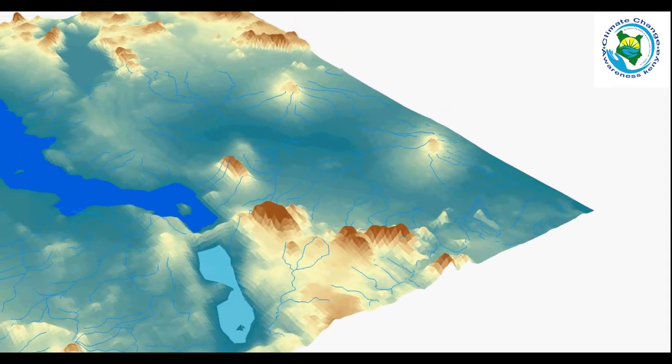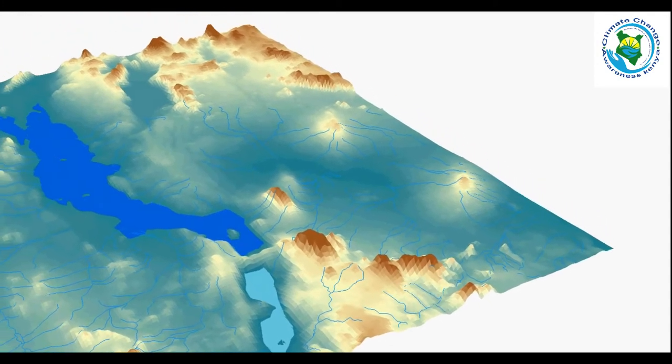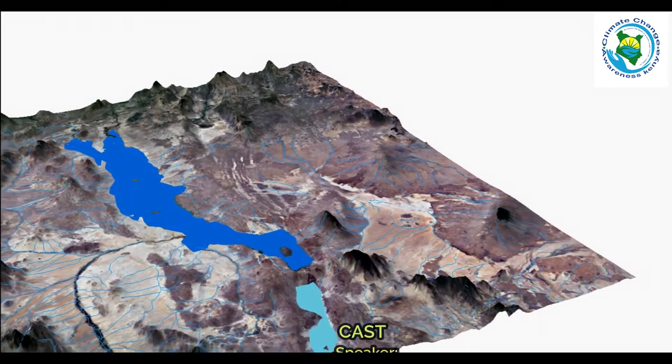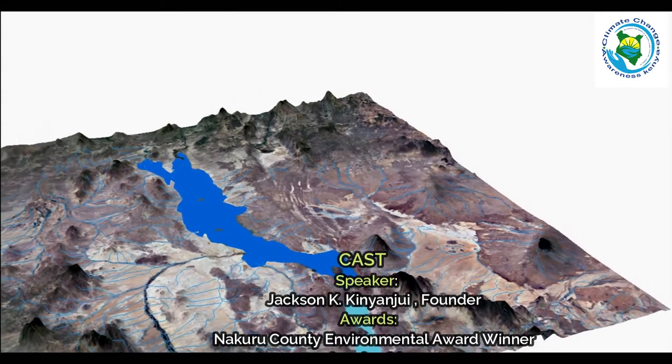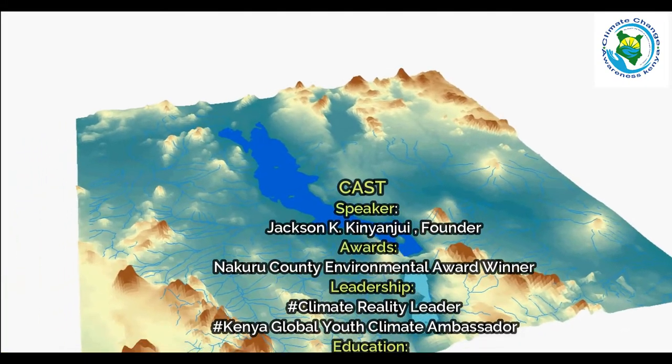The flooding of Lake Turkana has seen over 3,500 families living in the villages of Longetch, Natirai, Namakat, and Namakus being displaced. Lake Turkana has over 50 fish species and is home to Nile crocodiles. Human-wildlife conflicts have increased, with crocodiles now encroaching into human habitat due to the increased water levels.